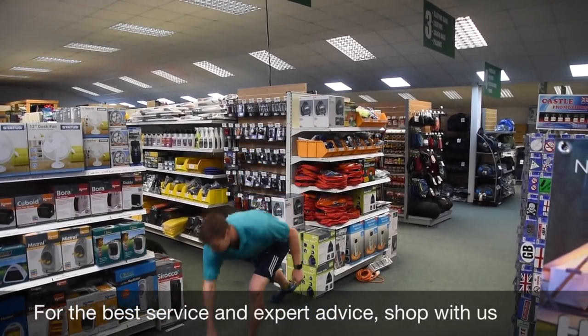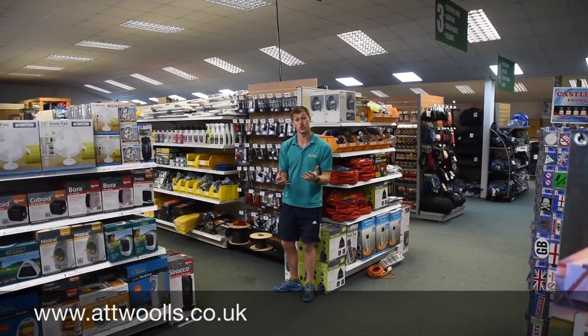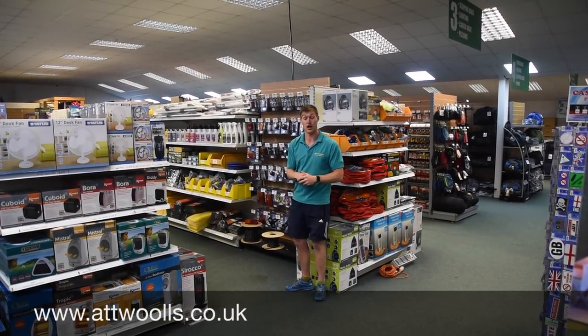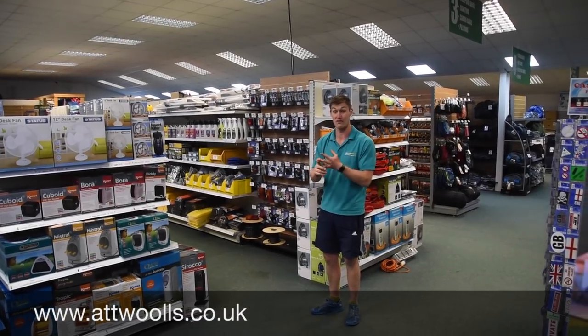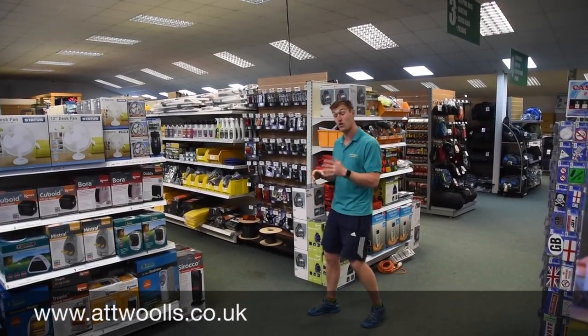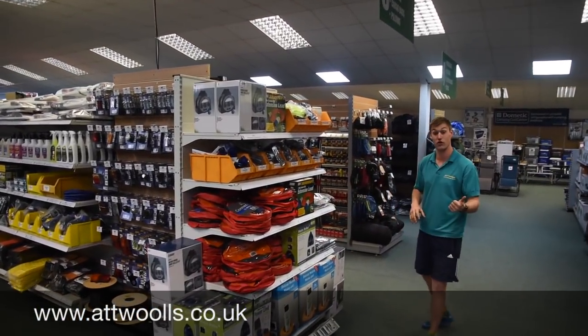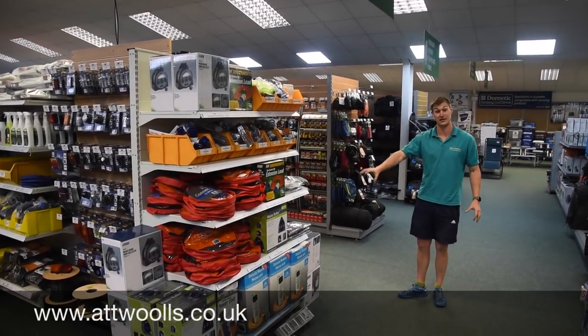Aisle two also has toilet chemicals, portable toilets, water carriers, and even purifying tablets in terms of water systems for motorhomes and caravans — it's all down on aisle number two. As we head on round we've got mains hookups for whether you're going in a camper van or even just for mains hookups when you're camping — you'll find that down here as well.